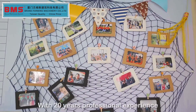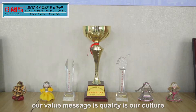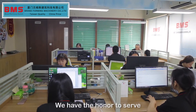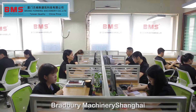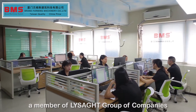With 20 years of professional experience, our value message is: quality is our culture. Our machines are CE approved by SGS. We have the honor to serve some famous companies in the world, such as Tata Blue Scope Steel, Bradbury Machinery, Shanghai LCP Building Products — a member of Lysot Group of Companies.